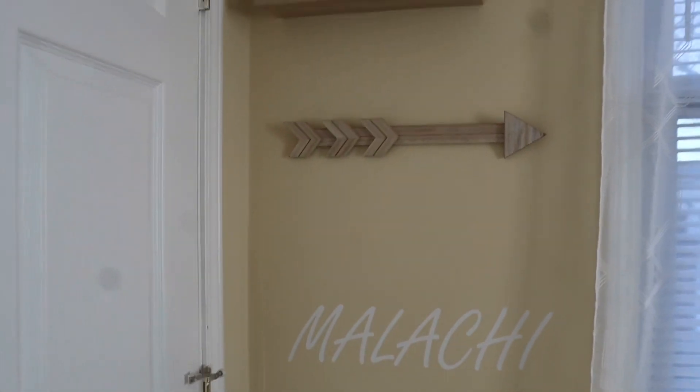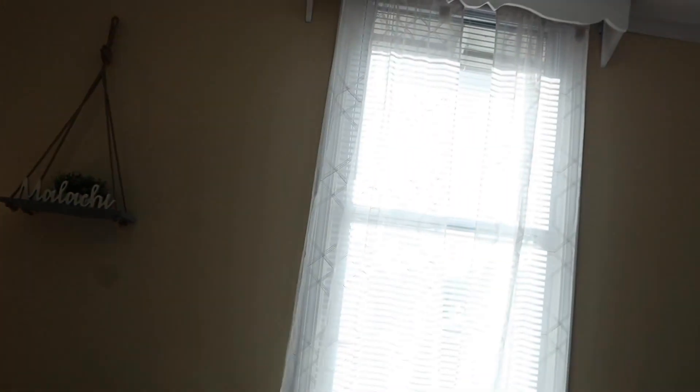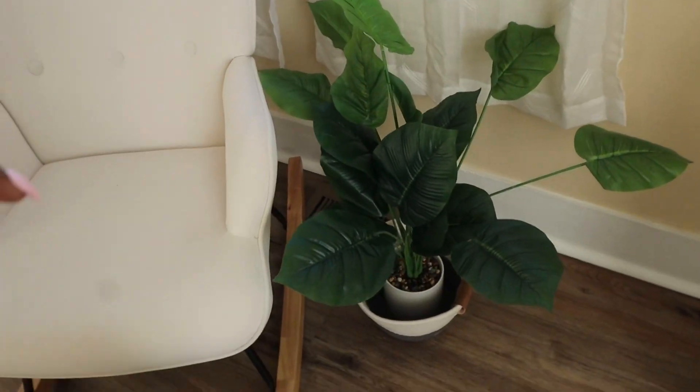Right behind the door we have his name sign, this arrow, and then this bookshelf — it has my ultrasound on it and this little plant. His curtains are like sheer, really cute. Then we go down and we have this rocking chair from Amazon, and then we have this plant my mama put in this little basket, but it's like way too big.